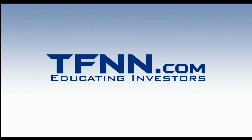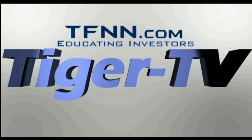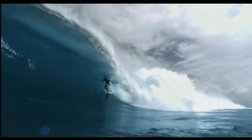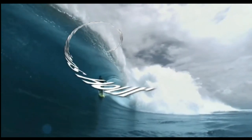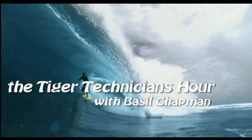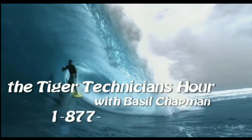Investors, the following is a presentation of TFNN. The Tiger Technician Hour with your host, Basil Chapman. Call now toll free at 1-877-927-6648.